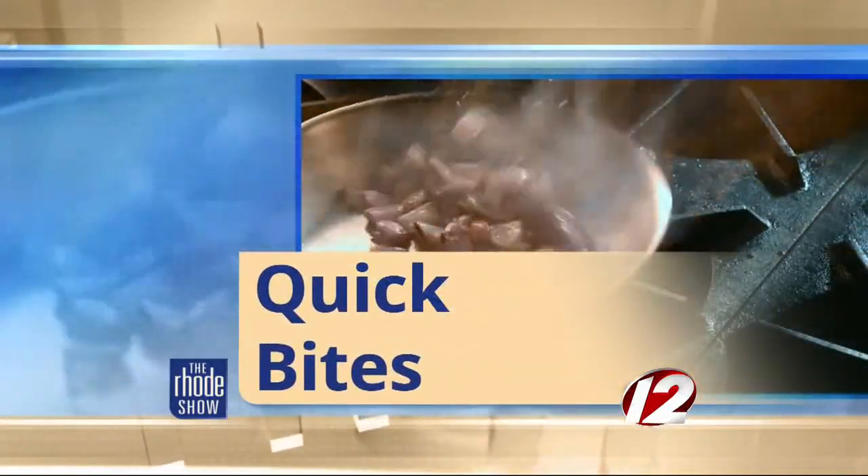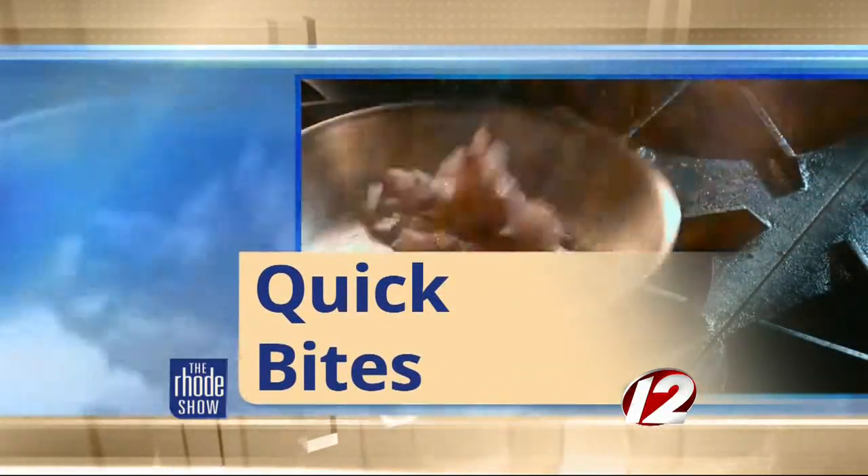This morning in Quick Bites, our TV maitre d visits a popular Jamestown restaurant that he says has quickly earned high marks for a fresh, delicious menu and boatloads of ambiance. Joe Zito has more.